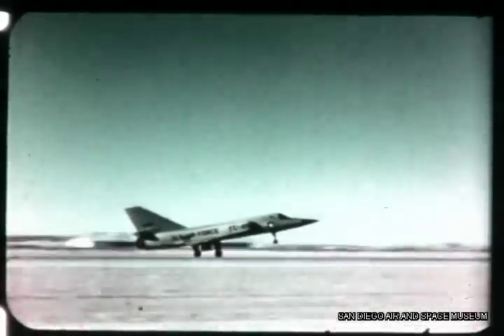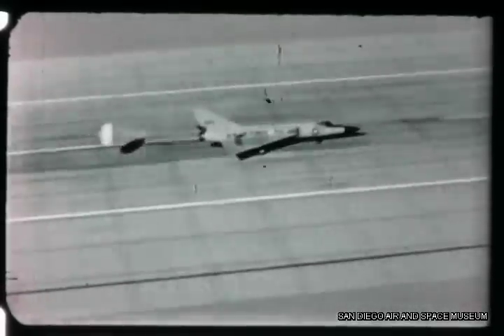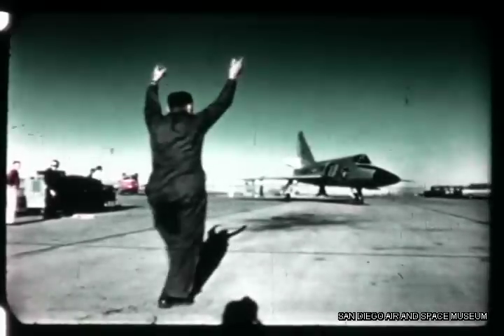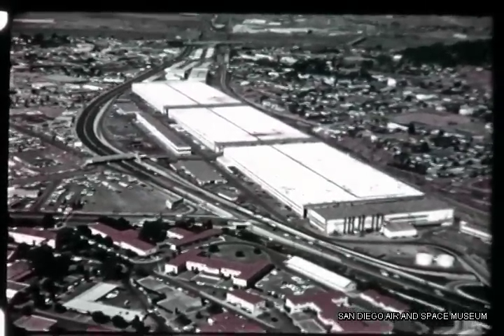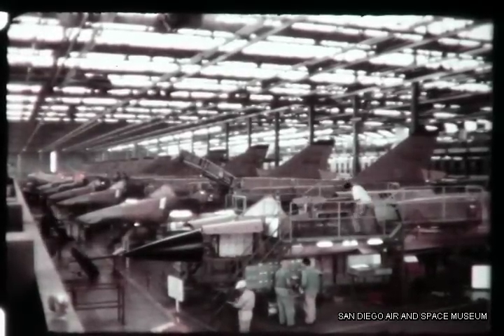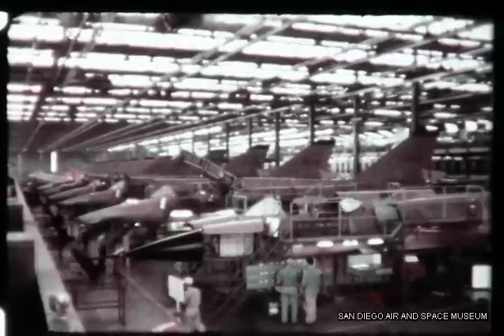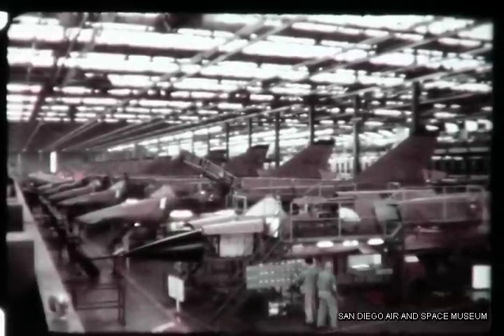To the pilots who fly it, it is a pilot's airplane. To the men who maintain it, it is a mechanic's airplane. To the men who build it, it is a triumph. Here is a high-performance aircraft that employs revolutionary new manufacturing techniques and operational features that can be produced with great efficiency and cost savings.